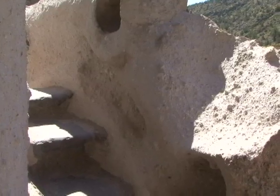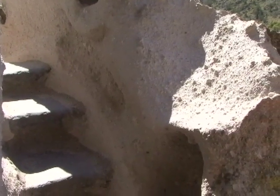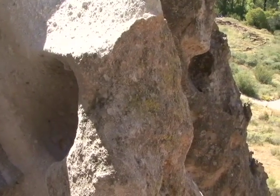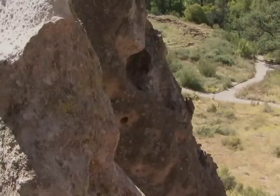If you cover up graffiti, the idea is that hopefully other folks visiting the park won't do the same thing. If they don't see any graffiti, it makes it look that much nicer.